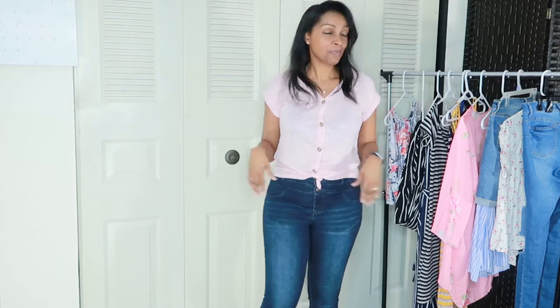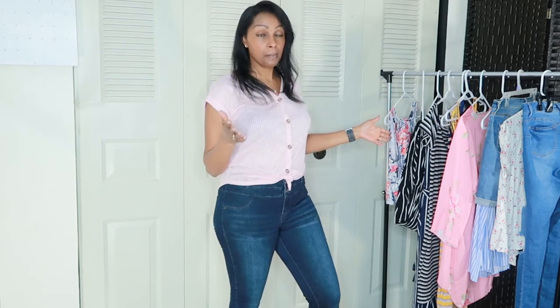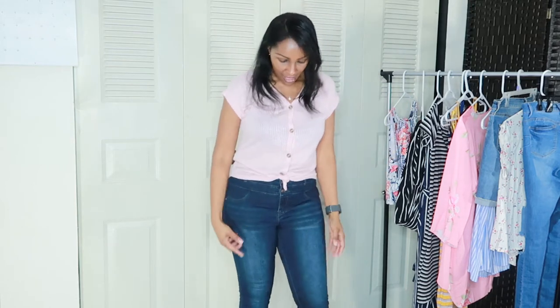Welcome to my channel! Today we're going to do a spring fashion haul. It includes just a few pieces that I picked up or that was sent to me in the last few weeks. I'm going to start off with this outfit that I have on here.